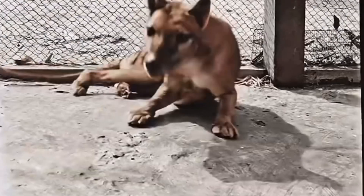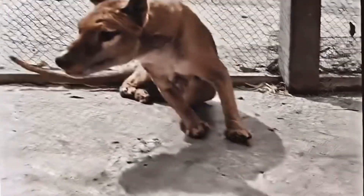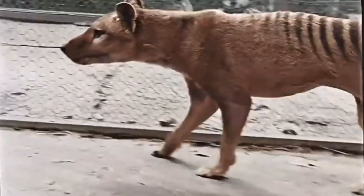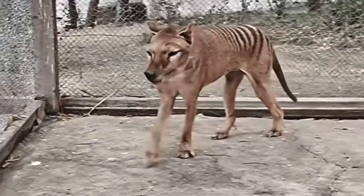Let's get into the meat and potatoes — how exactly do they plan on bringing these animals back, and what is the process of de-extinction? For each animal it looks a tiny bit different. First on the chopping block is the thylacine, or the Tasmanian tiger. When European settlers came to Tasmania, they put a bounty on its head because they were scared it would kill livestock. By 1936, the last one — named Benjamin — died in captivity, hunted to extinction.